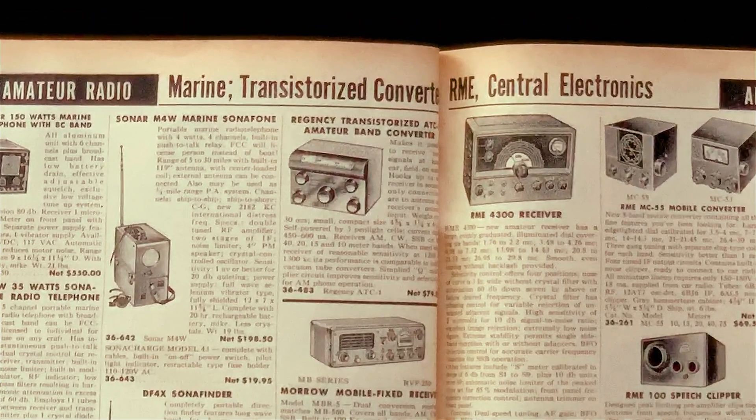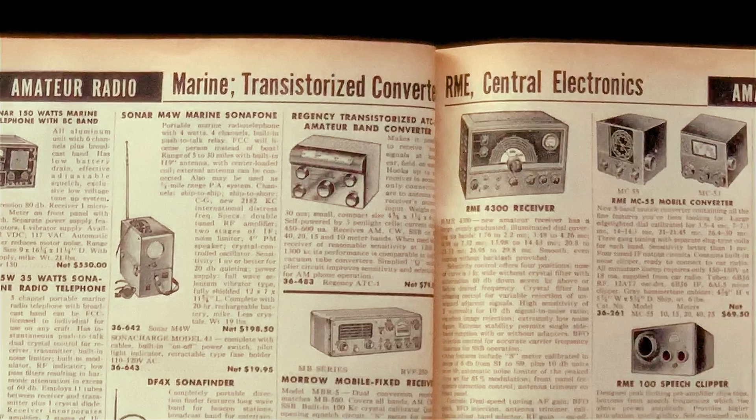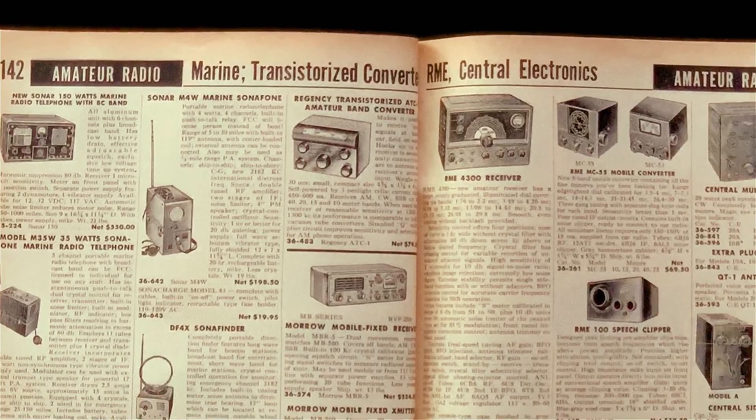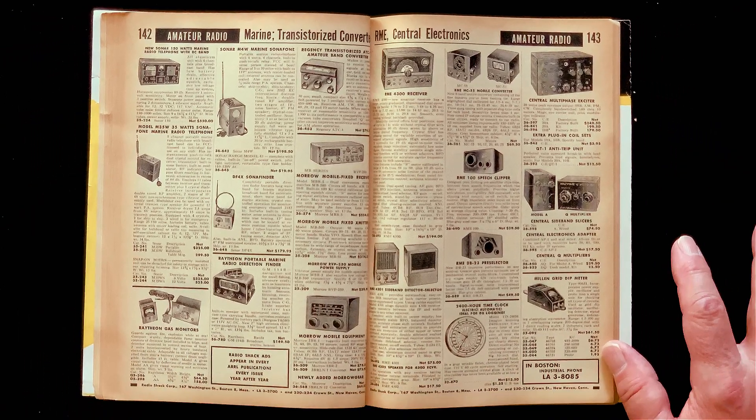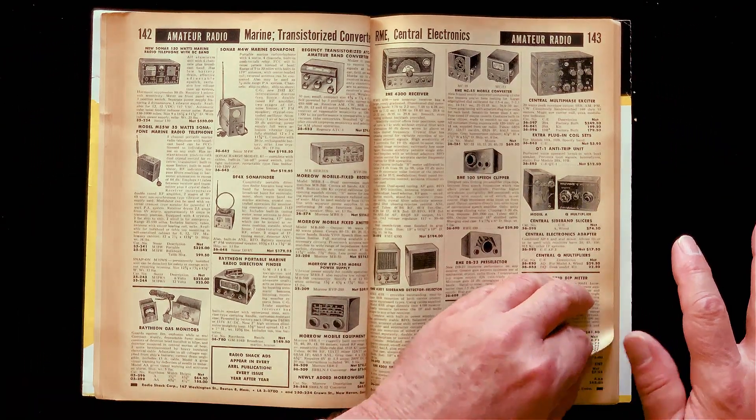Here's a Regency ATC-1 amateur band converter. That is one of the early Regency devices, and it's transistorized. Regency made the first commercial transistor radio, and that is one of their other little gizmos, early on — a little metal box.